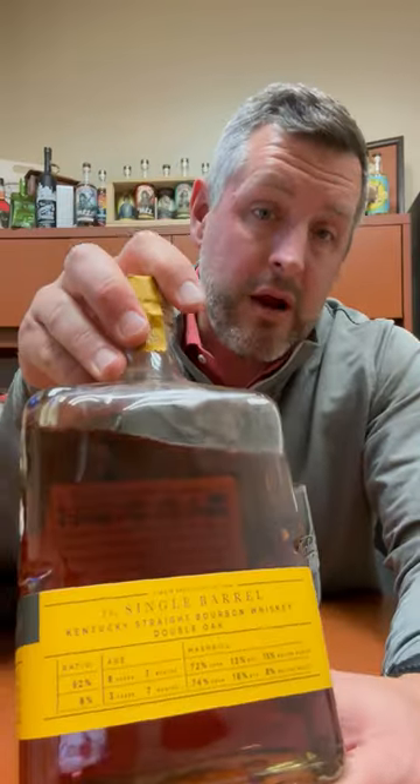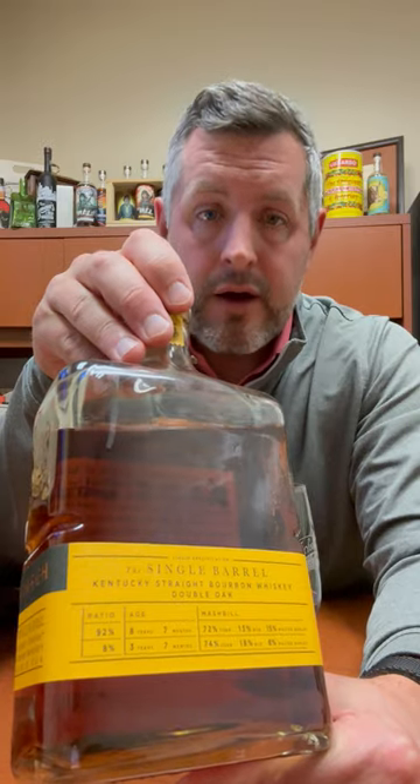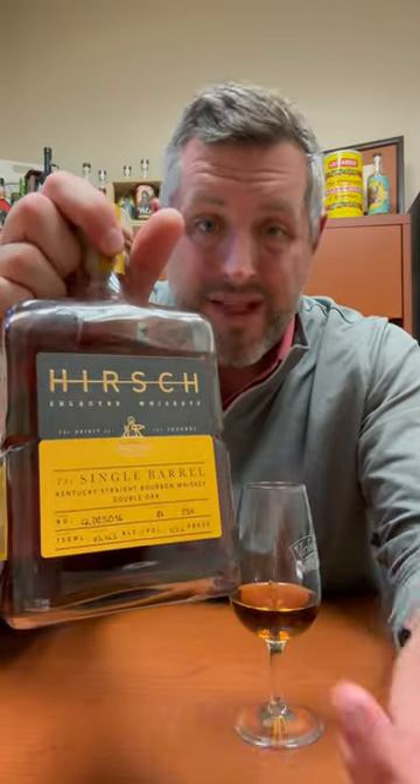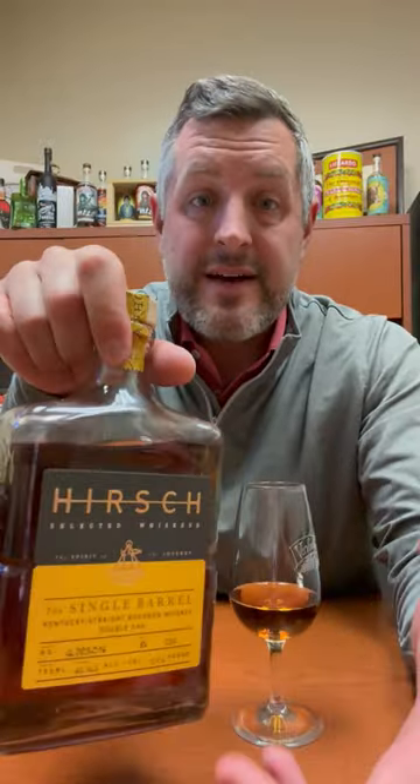They can't disclose where these are from, but you can just read the mash bills and look up where they're from. So it's an eight-year, seven-month Willet, and it's a three-year, seven-month 1792.